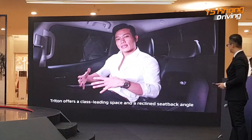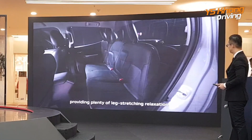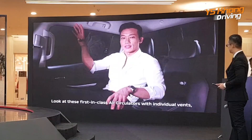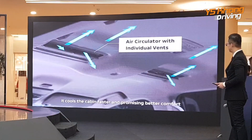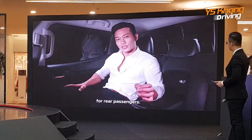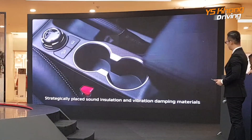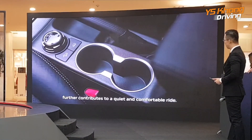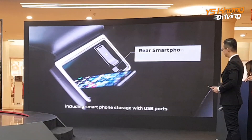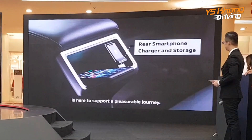Moving to the back, the Triton offers class-leading space and a reclined sit-back angle, providing plenty of leg-stretching relaxation. The first in-class air circulators with individual vents cool the cabin faster, promising better comfort for rear passengers. Strategically placed vibration damping material contributes to a quiet and comfortable ride. Everything you need, including smartphone storage with USB ports, is here to support a comfortable journey.